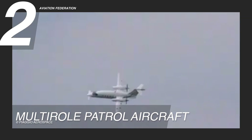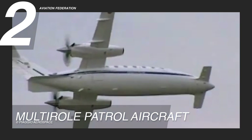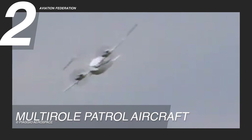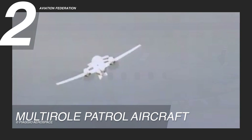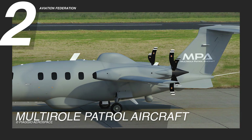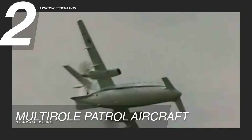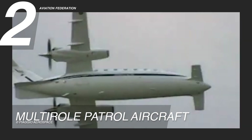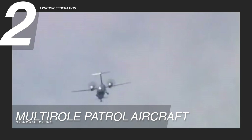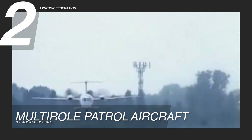Inside, the aircraft features a spacious stand-up cabin built to accommodate various mission consoles and other specialized tasks. The cockpit is outfitted with advanced Pro Line Fusion avionics, featuring intuitive 35.5-centimeter touch-controlled primary flight displays, synthetic vision for enhanced terrain awareness, and integrated communication and navigation systems.